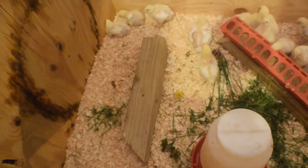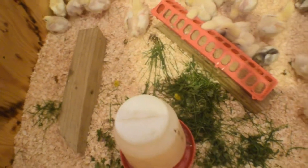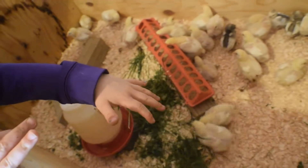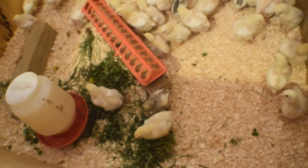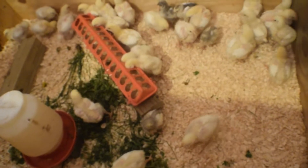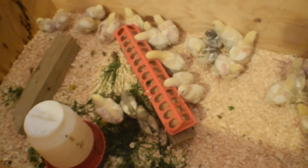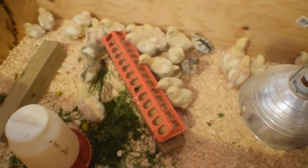All right, so we got a new layer of bedding down, they got some feed, the kids went ahead and got some grass for them to peck at, and they have fresh water. I'm going to put their light back in and we'll be ready to go. We got this really big crate from my husband's work — they didn't need it anymore — and it's been working out really well. For this amount of chickens, it's giving them plenty of room, and we'll just put their light in over here and we'll be all set.